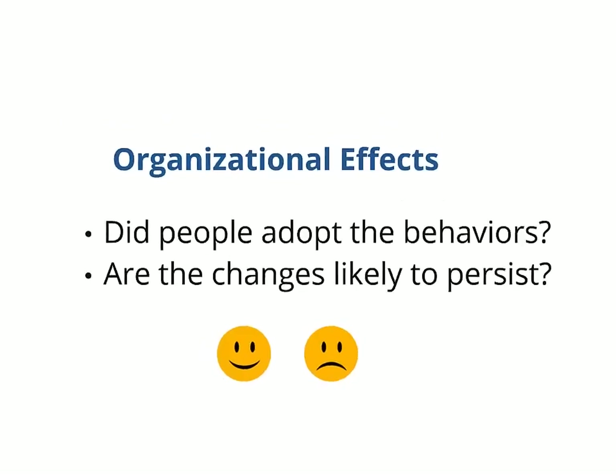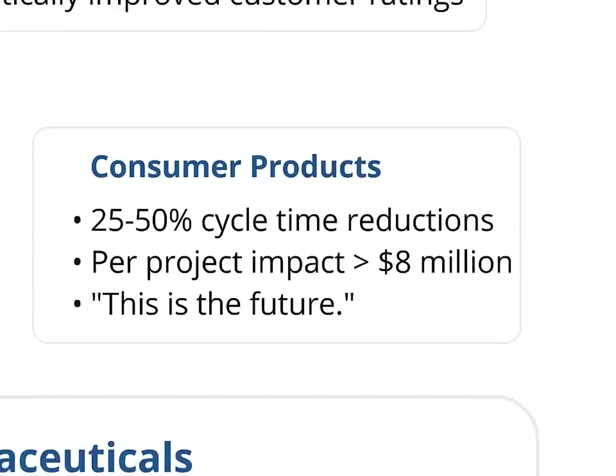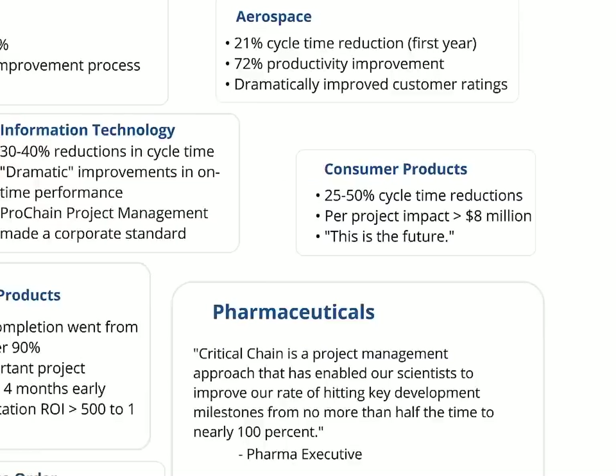Let's start by talking about bottom line benefits. In a typical example, a large consumer products company applied critical chain to 10 projects and achieved 25 to 50% reductions in cycle times. That translated to many millions of dollars in value and a huge return on their investment. You can find many similar examples on our website.